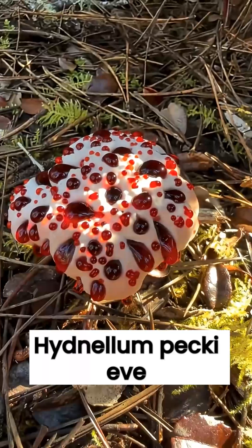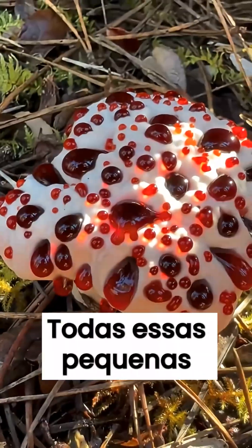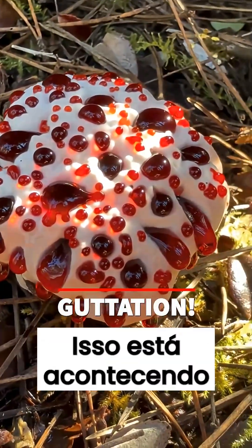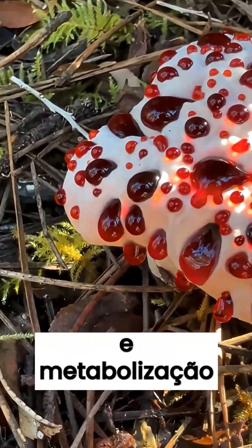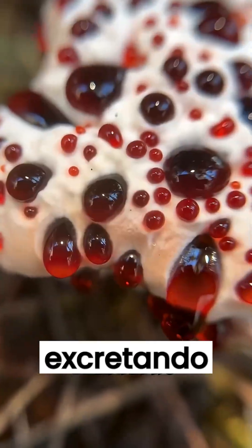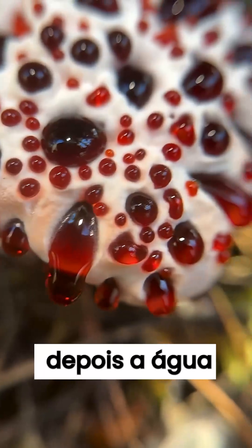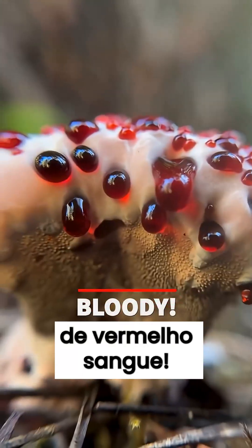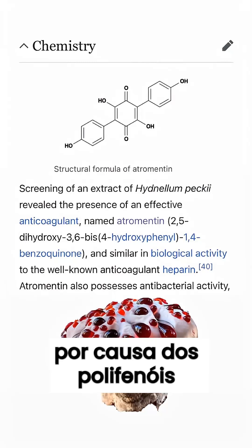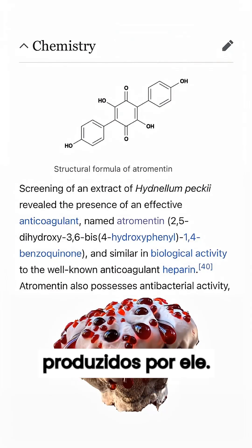This is Hydnellum peckii, or the bleeding tooth. All these little droplets are called guttation. This is essentially happening because this mushroom is growing so quickly that it is sweating, and it is metabolizing by excreting water and CO2. And that water in this mushroom turns this incredible shade of blood red because of the polyphenols produced by this mushroom.